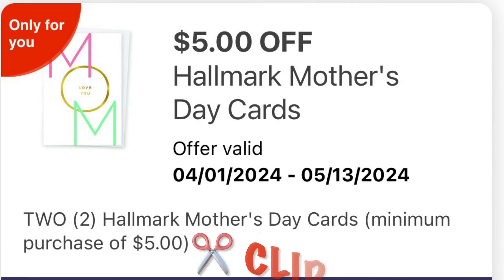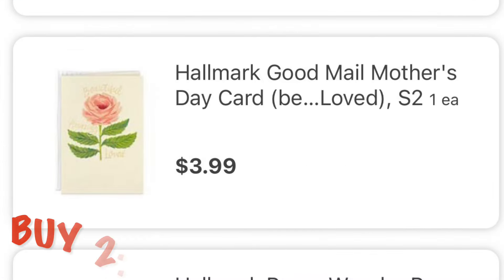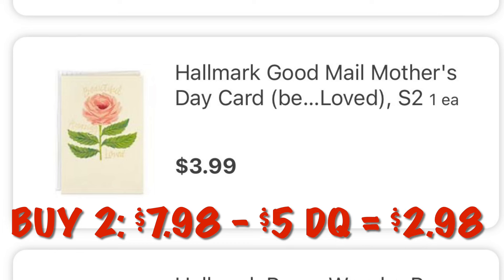I've also got this coupon for $5 off two Hallmark cards, so you might also have this one. Grabbing two at $3.99 it'll be $7.98. Then our $5 digital comes off and we will end up paying $2.98 for two cards.